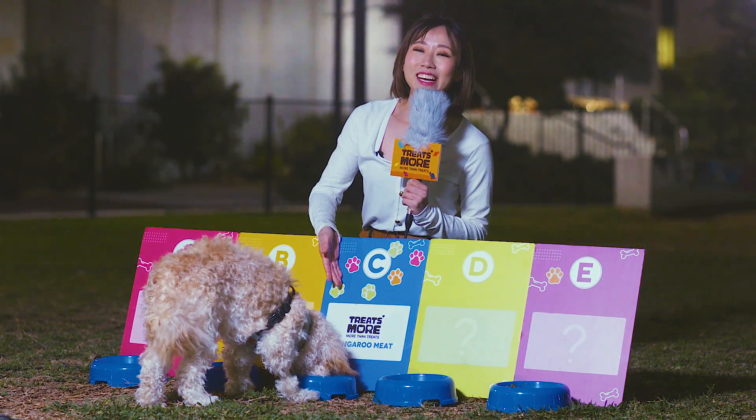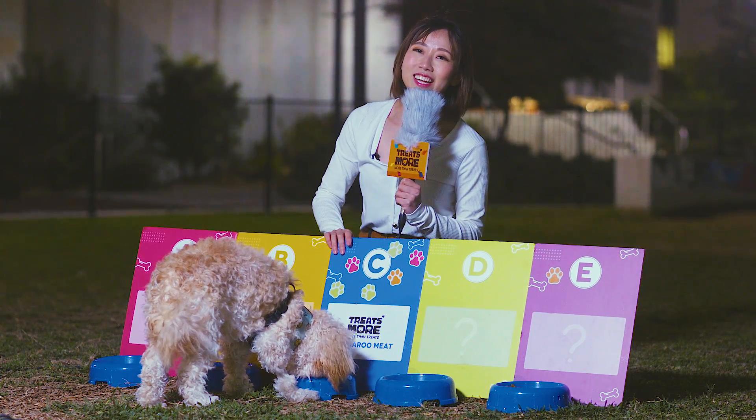Here comes the result. Kangaroo meat is our Australian doggy's favourite — they do know what is the best.